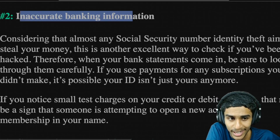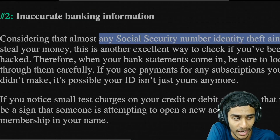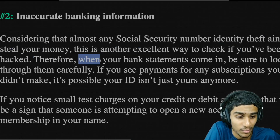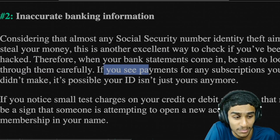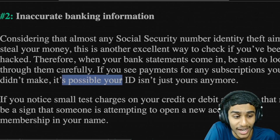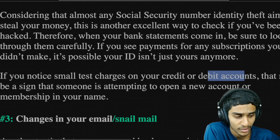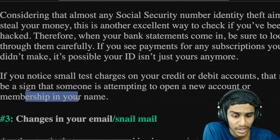The second telltale sign is inaccurate banking information. Almost any social security number identity theft aims to steal your money. When your bank statements come in, be sure to look through them carefully. If you see payments for any subscription that you didn't make, it's possible your identity isn't just yours anymore. If you notice small test charges on your credit or debit accounts, that may be a sign that someone is attempting to open a new account or membership in your name.